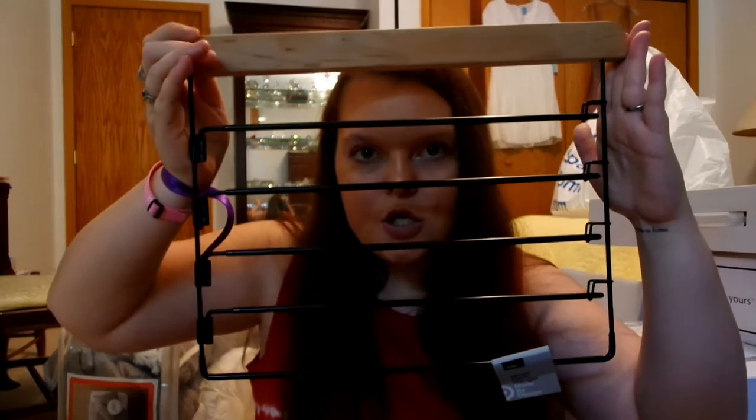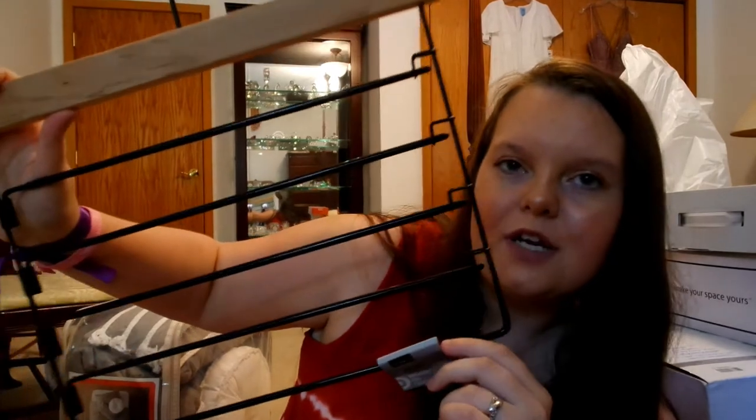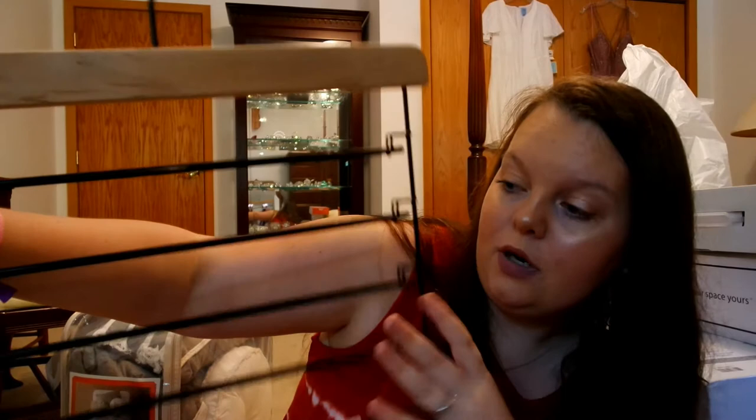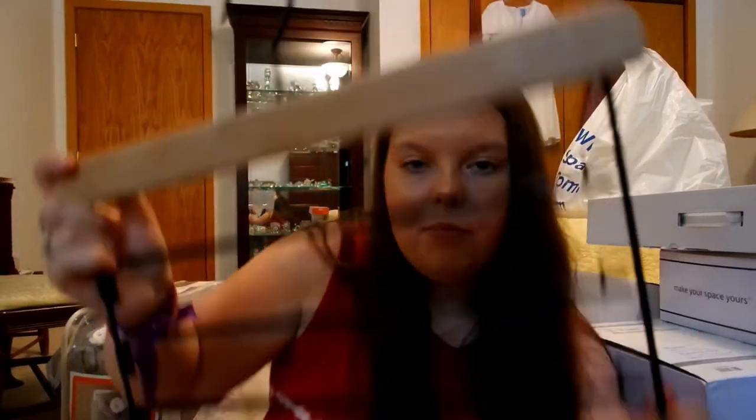I got this jean organizer — it's just going to hang in my closet. It's super thin. This was a super cute find, and I also got it at Target. The majority of things I got are from Target, the Container Store, and Amazon. I thought this was really, really neat — I didn't even know they made these. When my mom and I saw it, we were like, we have to get one. It makes no sense not to get one.